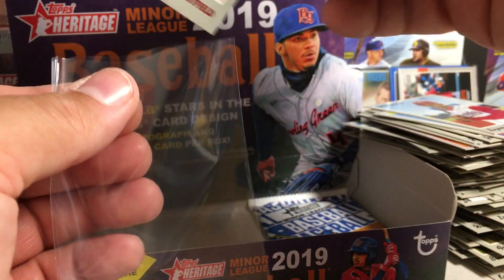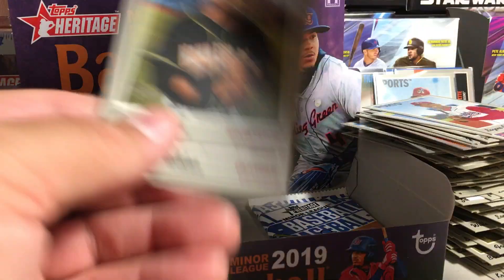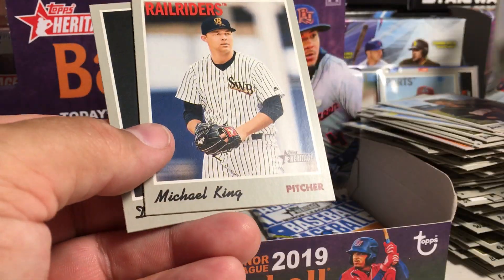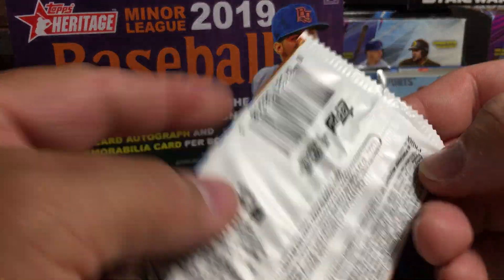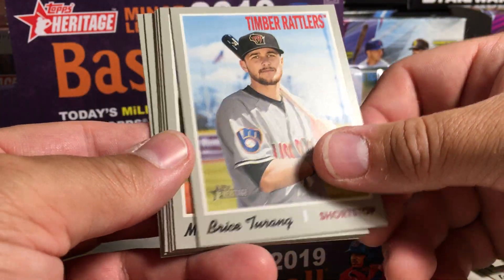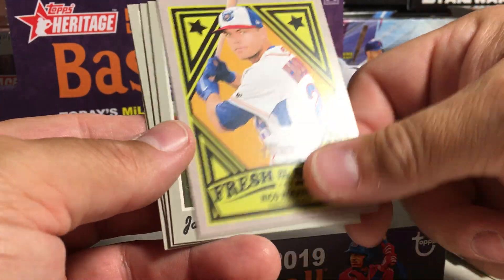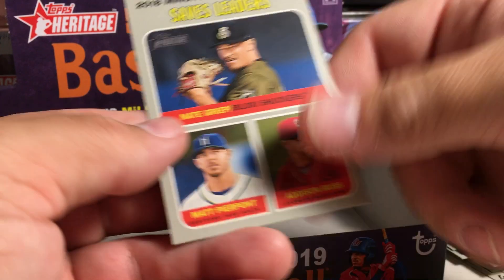I did not realize they did flip stocks in Heritage Miners. That's pretty awesome — that's probably really low numbered. Jose Devers, Brewer Hicklin, Michael King. Boy, it'd be awesome to get a Wander Franco reverse card stock card — man, that'd be huge! Bryce Terang, Mitch Keller, Austin Beck, Nico Horner, Jared Kalanick, ERA Leaders, Joey Wentz, and Save Leaders.